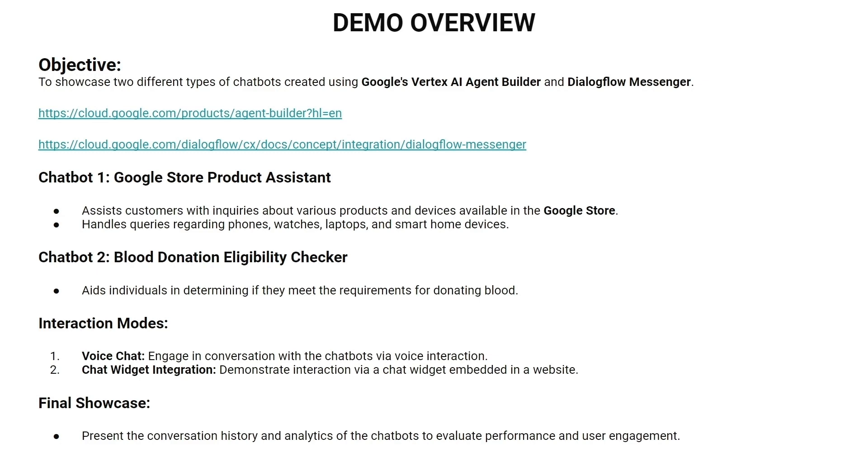In this video, we are going to show you two different types of chatbots created using Google's Vertex AI Agent Builder and Dialogflow Pro Messenger. The first chatbot will assist customers with enquiries about different products and devices available in the Google Store, and the second chatbot will help individuals check if they meet the requirements for donating blood.